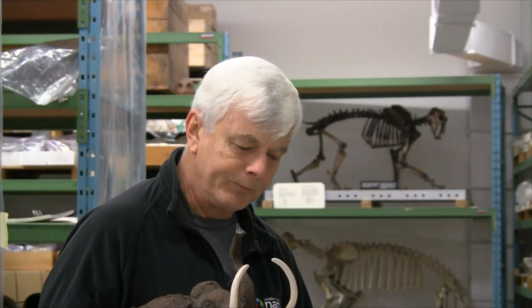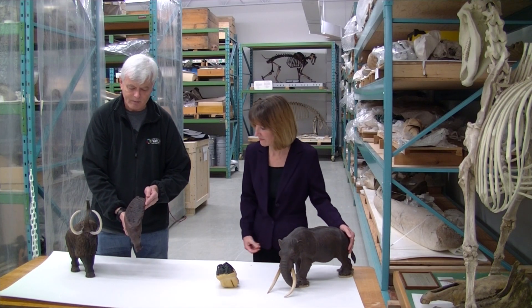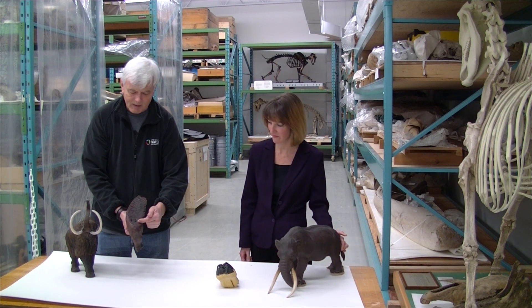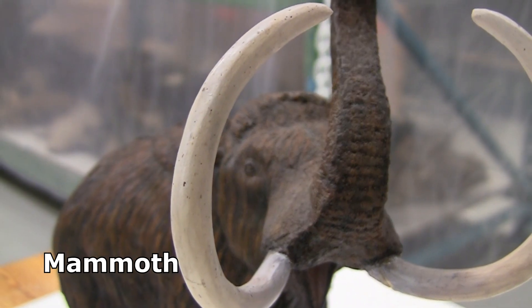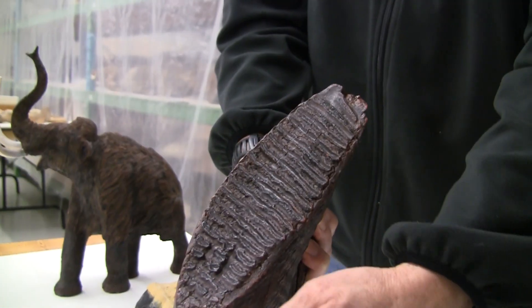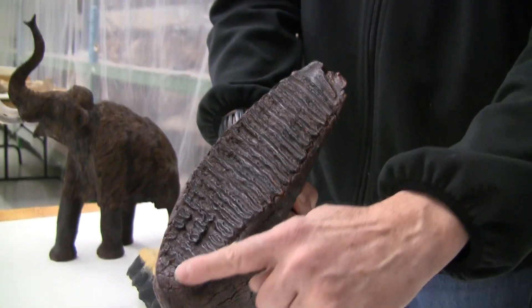One of the really interesting features are the teeth. This is a tooth of a mammoth, and mammoths were grazers. So they ate off the ground — grasses — and you can see the plates; they could grind away.